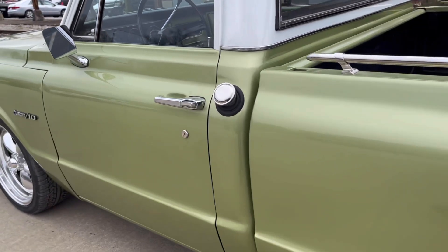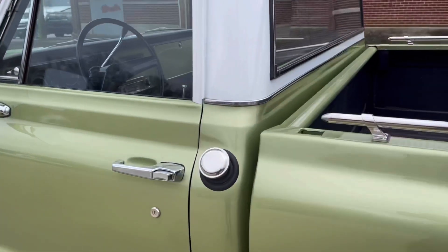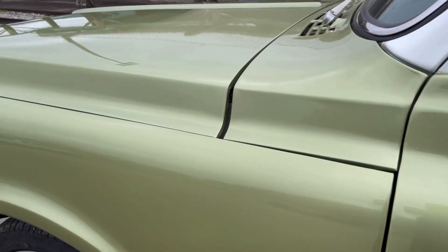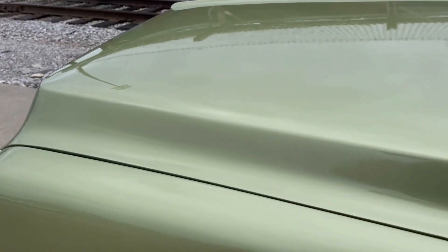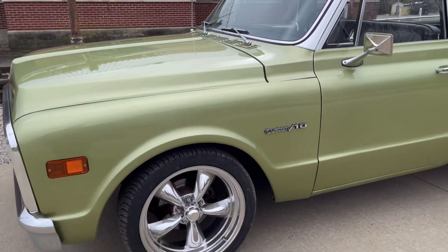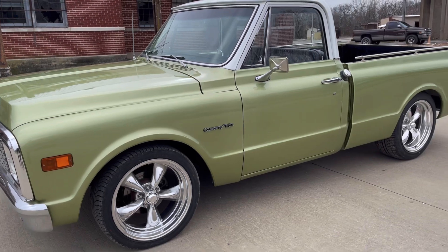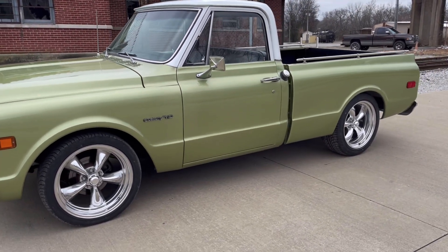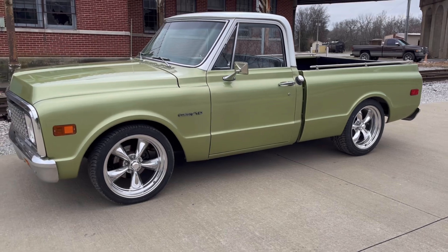The doors shut nice and solid. Body gaps are pretty nice. The hood's just nice. It's an all-around real nice driver quality truck. Take it to the shows on the weekend, bring it on patrol if you're taking it to the cruise-in.